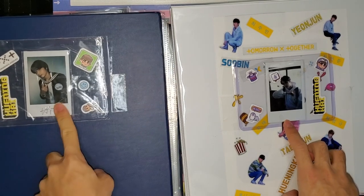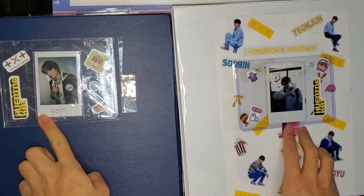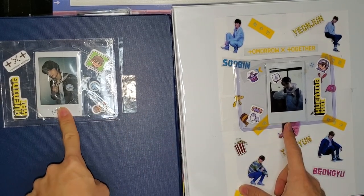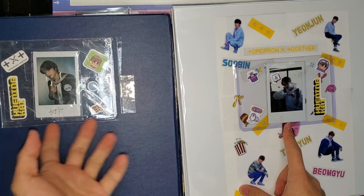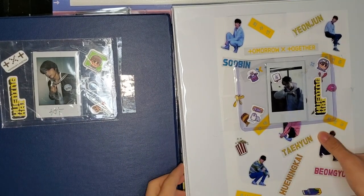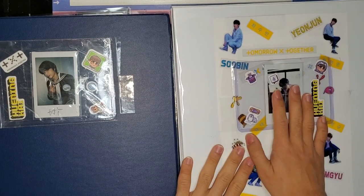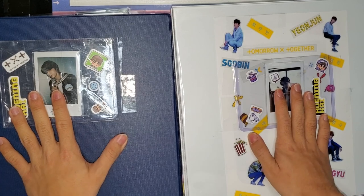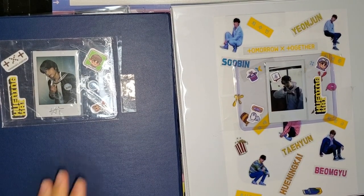I have two Hyunin polaroids — one signed and one unsigned. I feel like this is a pretty good distinguisher: one is from during promotions and one from a photo shoot, so it's a good identifier for album versus non-album inclusions.